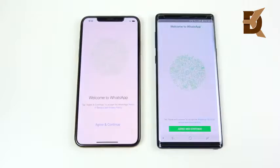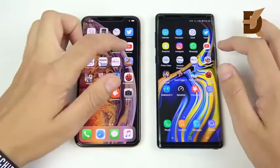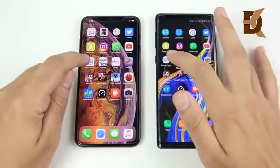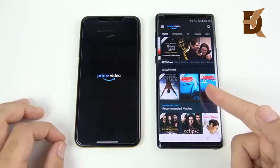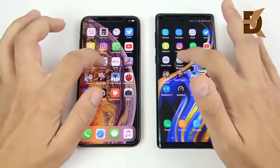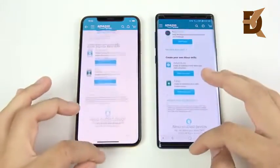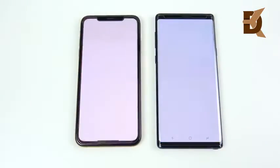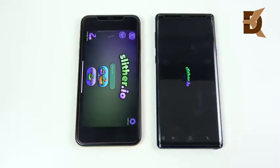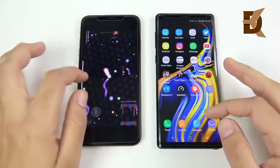WhatsApp is a win for the XS Max. YouTube goes to the Note 9 easily. Checking the Trending tab on YouTube — very similar performance. Amazon Prime Video — the Note 9 is way ahead of the iPhone XS Max on opening the app, though opening a movie is about the same. Overall the Note 9 has a slightly quicker feeling speed. Moving to Slither.io — maybe Samsung is right when they say it's the most powerful phone they've ever made — but Slither was a little bit ahead for the XS Max.